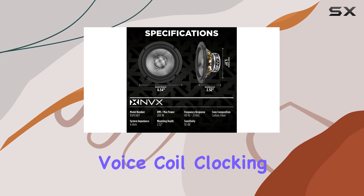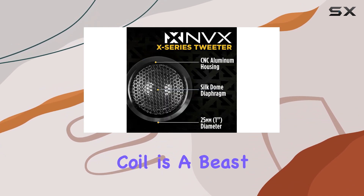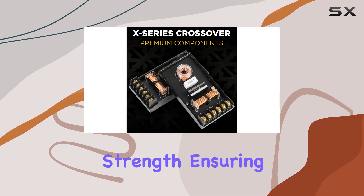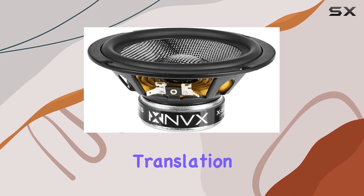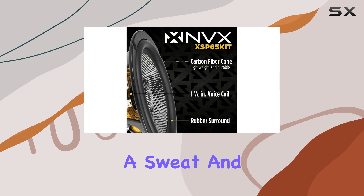Now, onto the voice coil. Clocking in at 1-and-3/16 inch, this voice coil is a beast. It's built to handle high temperatures without sacrificing strength, ensuring optimal current distribution and heat dissipation. Translation? These speakers can handle some serious power without breaking a sweat.